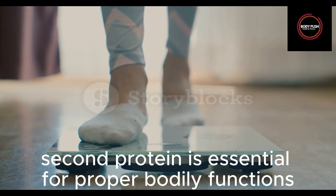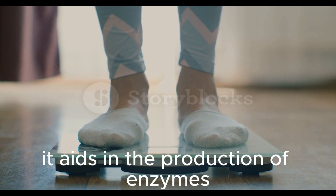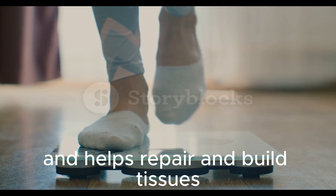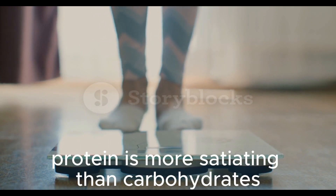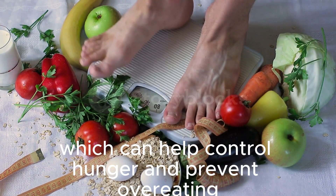Second, protein is essential for proper bodily functions. It aids in the production of enzymes, hormones, and antibodies, and helps repair and build tissues. Additionally, protein is more satiating than carbohydrates, which can help control hunger and prevent overeating.